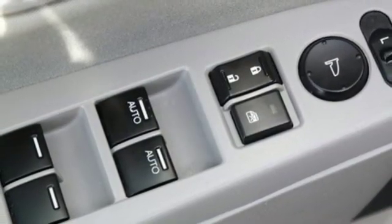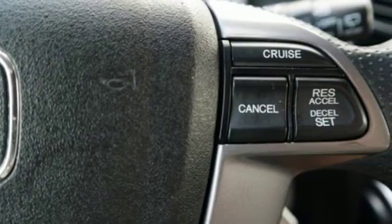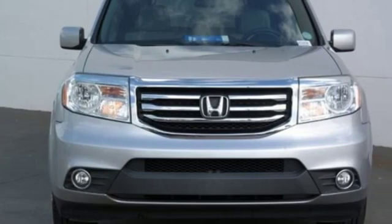Motor Trend reports Honda has redefined an already capable package in ways that should spike its desirability index with both core and conquest buyers. Honda has a world renowned reputation for reliability.